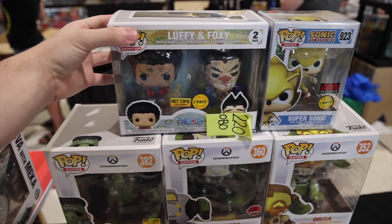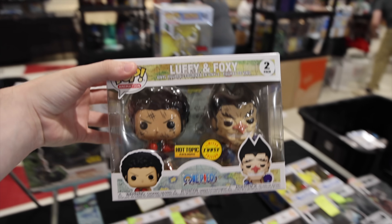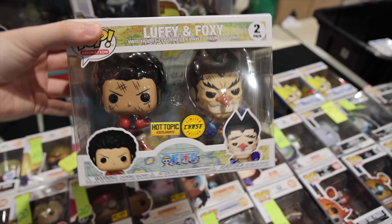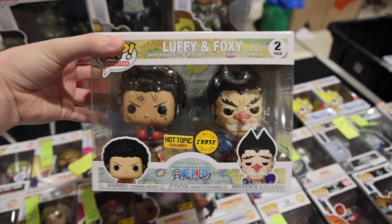I've got to show you this one here — the Luffy and Foxy. It's the chase! Actually, the first time I have ever seen it. And if you guys don't know what the chase is, it's where they have the cuts and scrapes on their face. And I love how it looks animated too.